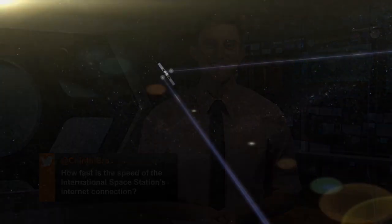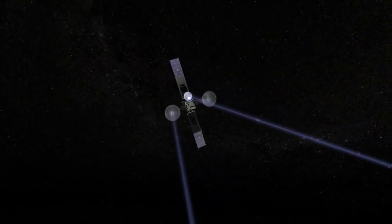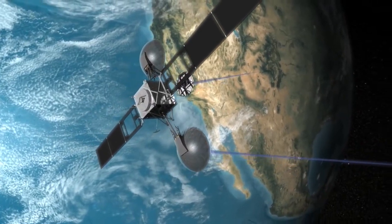This week's question comes from Chinthi Bro, who asks about the space station's internet connection speed. It's a lot faster now thanks to a recent upgrade. The space station communicates with Earth through radio frequency signals using a system of tracking and data relay satellites stationed in geosynchronous orbit and ground-based antennas that are part of the space network.